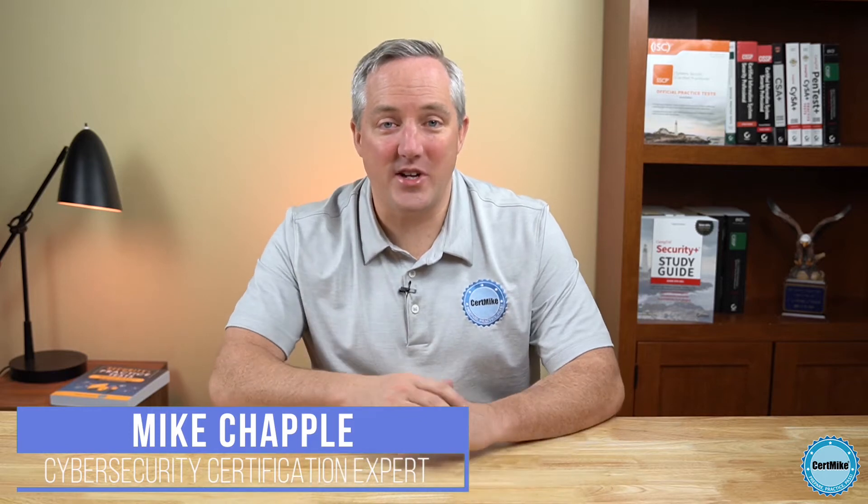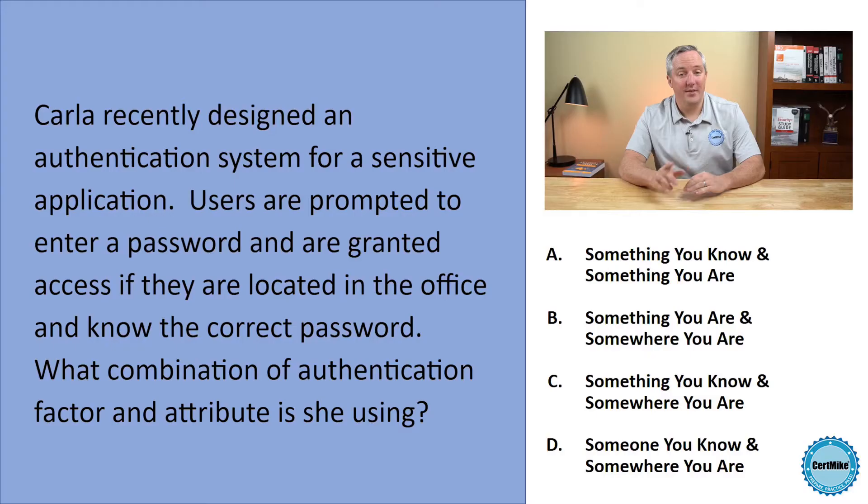Hi, and welcome to the CERT Mike practice test question of the week, where I bring you a question that you might find on your next cybersecurity certification exam, and then explain my thought process as I answer that question. This week's question is about authentication factors. Let's take a look.